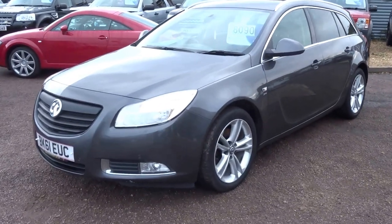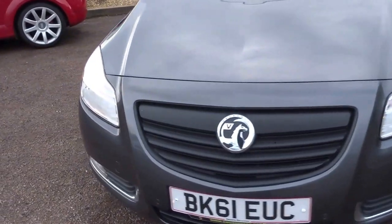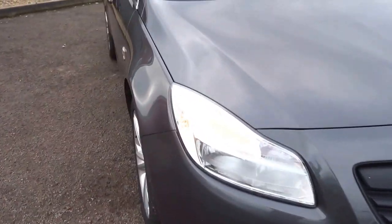Here we have a Vauxhall Insignia 2011 car, 61 plate, SRI spec, 55,000 miles on the clock.